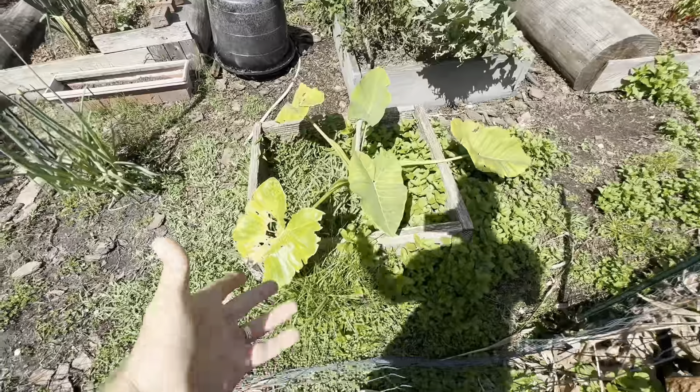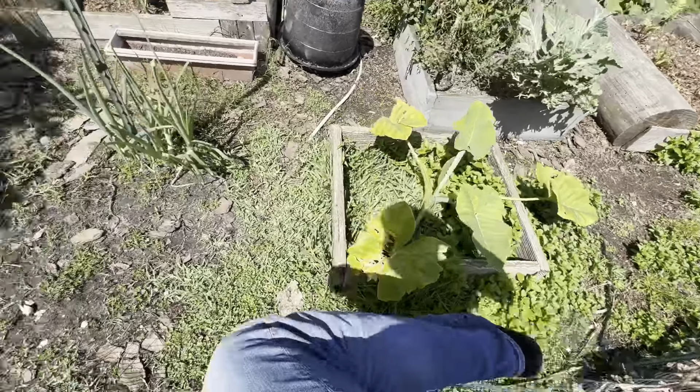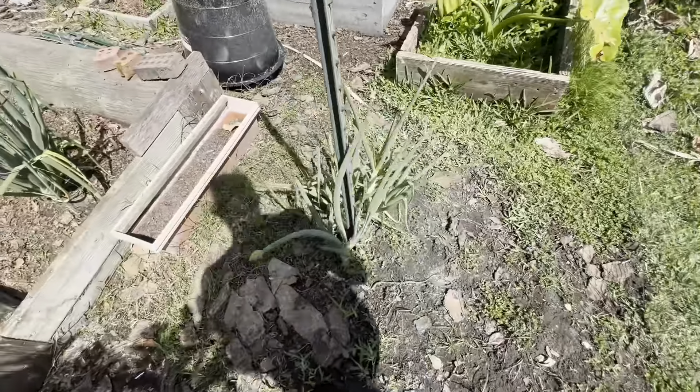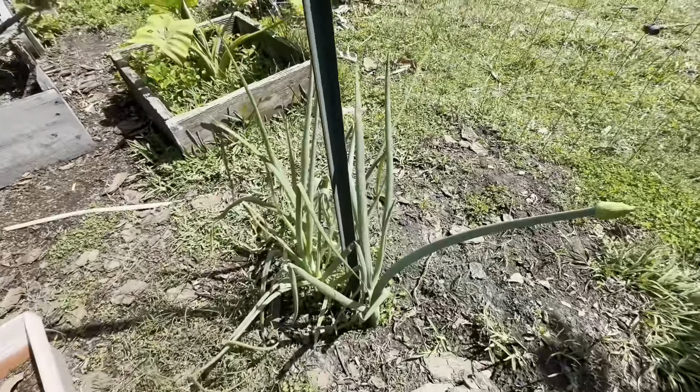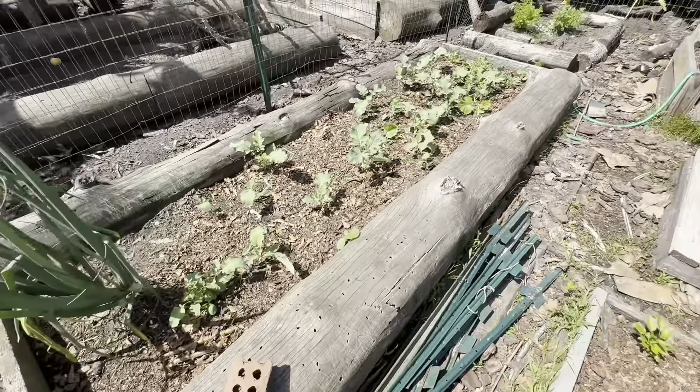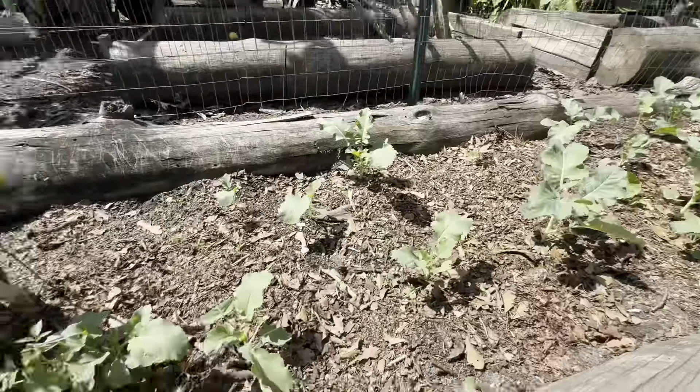This is taro, which grows in Hawaii. It's a root you can make flour-type stuff with or eat it. And onions — or scallions — just there, scallions, big scallions.